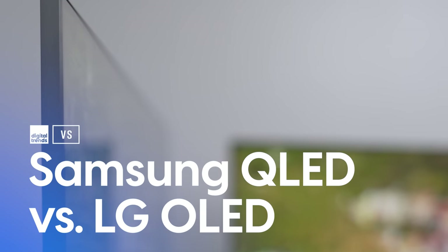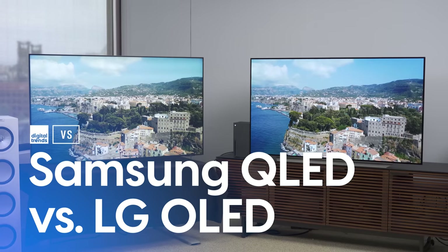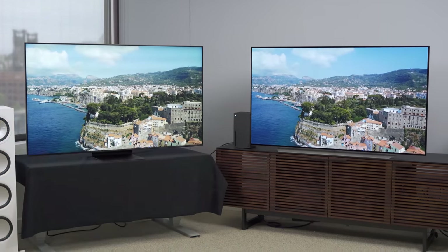It's that time of year folks — QLED versus OLED 2021 edition, this time featuring mini LED backlighting. Welcome back everyone, I'm Caleb Dennison. This has become something of a tradition around here: the annual comparison of a QLED TV versus an OLED TV. This year it's the Samsung QN90A QLED versus the LG C1 OLED.